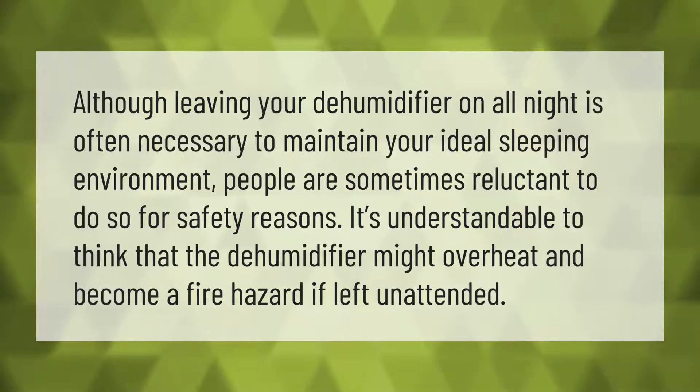Although leaving your dehumidifier on all night is often necessary to maintain your ideal sleeping environment, people are sometimes reluctant to do so for safety reasons. It's understandable to think that the dehumidifier might overheat and become a fire hazard if left unattended.